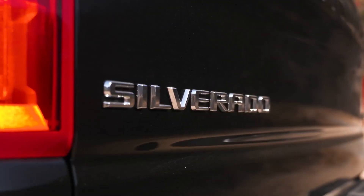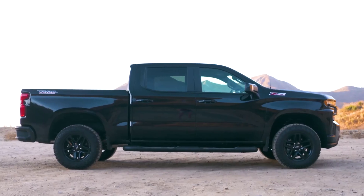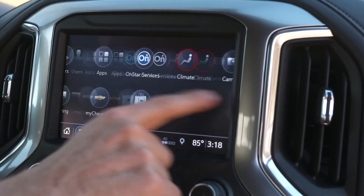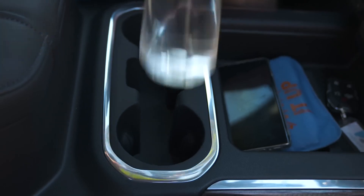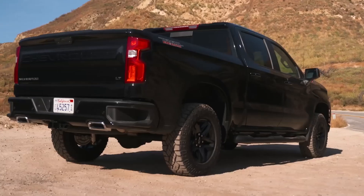Chevrolet Silverado 1500. The Chevrolet Silverado 1500 is a powerful and versatile pickup truck known for its towing capabilities and ability to handle a variety of tasks. Price: The Chevrolet Silverado 1500 starts at $35,495 and goes up to $71,395 for the top-of-the-line High Country trim. There are a variety of cab styles and bed lengths available, as well as engine options including a turbocharged four-cylinder, a V6, and two V8 engine options.